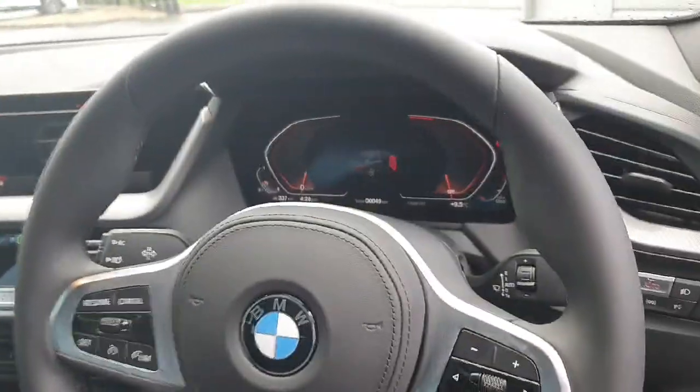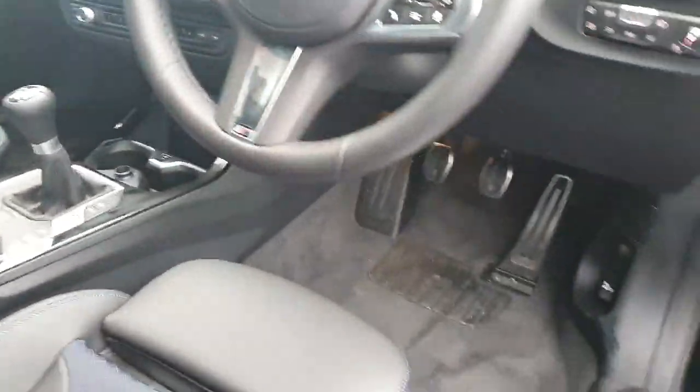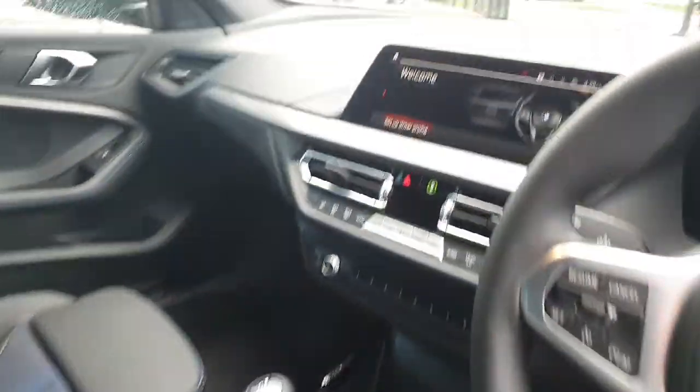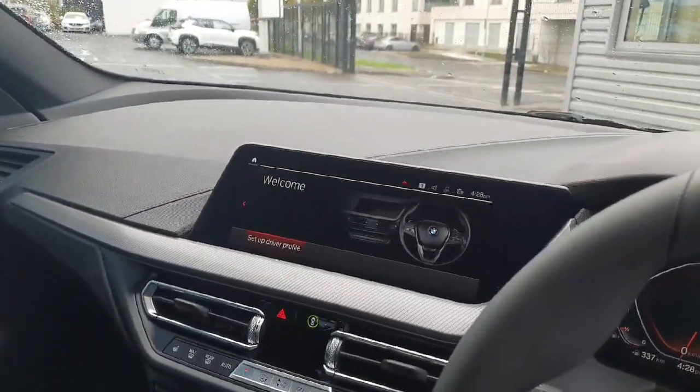We don't have paddles on the back of the steering wheel. Instead, we have a fully manual gearbox with three pedals down here, which is very fun on the twisty, turny roads. We also have an infotainment system over here for all your navigation and music.